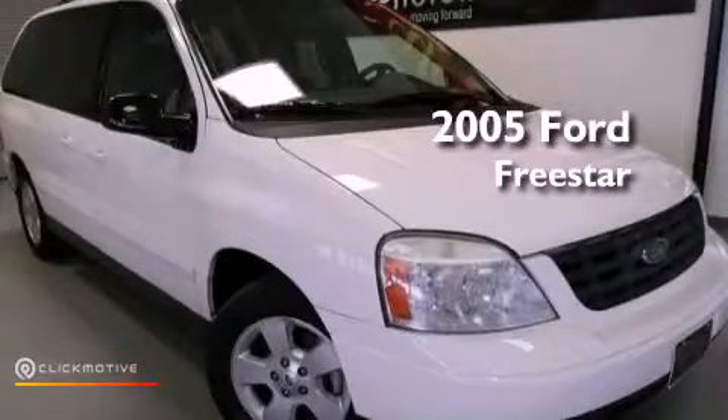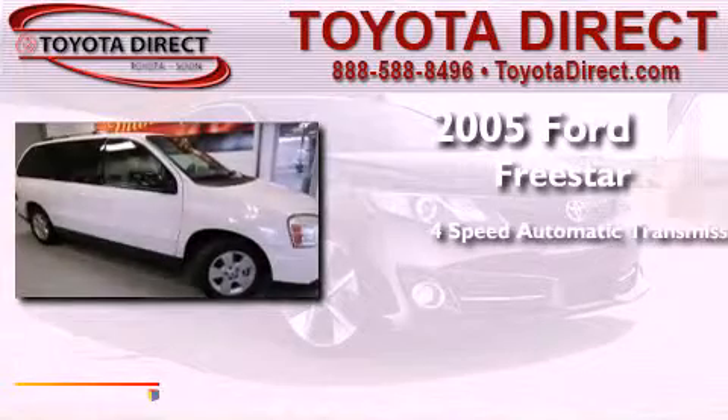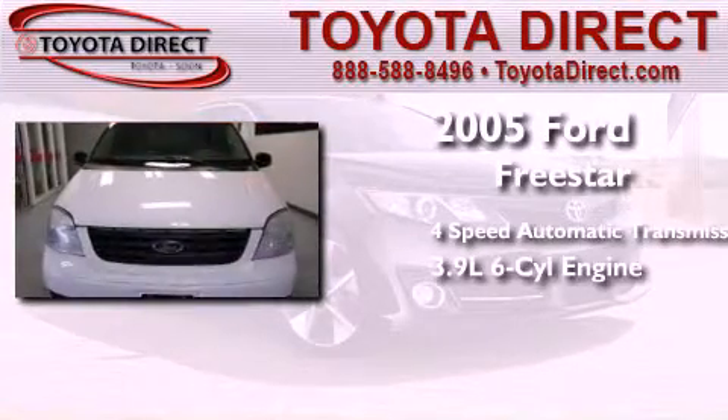This is a 2005 Ford Freestar. This minivan has a 4-speed automatic transmission and a 3.9-liter V6.